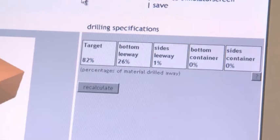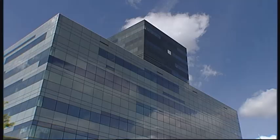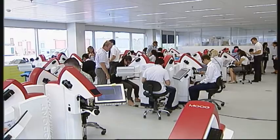Recently, Moog delivered 50 units to ACTA for use in pre-clinical training. And now the students are working with the Simodont Dental Trainer.